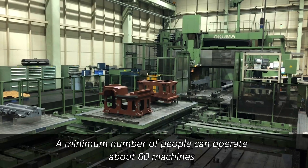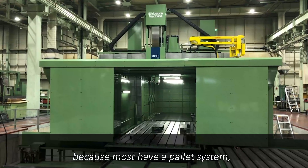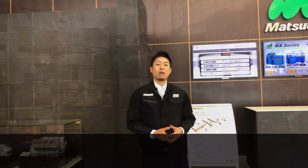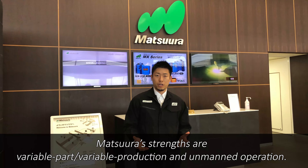A minimum number of people can operate about 60 machines because most have a pallet system, allowing a single operator to be in charge of multiple machines. Matsuura's strengths are variable parts, variable production, and unmanned operations.